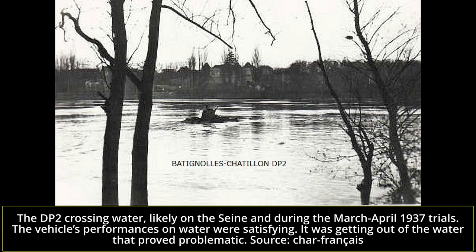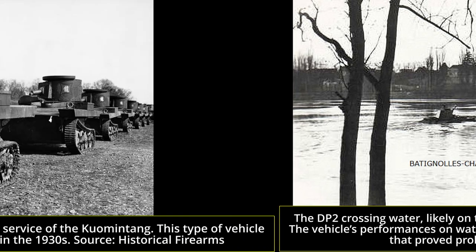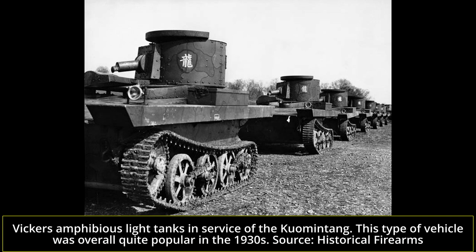Following the disastrous conclusion of these first navigation trials, the DP2 was recovered and sent back for further work to be performed. Some considerable changes had to be brought to the engine compartment to ensure such an incident would not happen again. The engine louvers were modified and given retractable valves, which would cover them when exiting the water, in order to ensure the engine compartment would not flood.